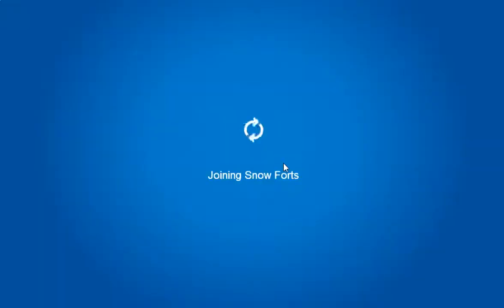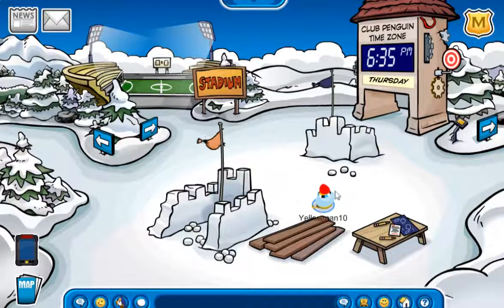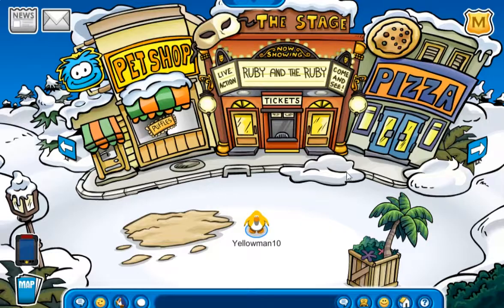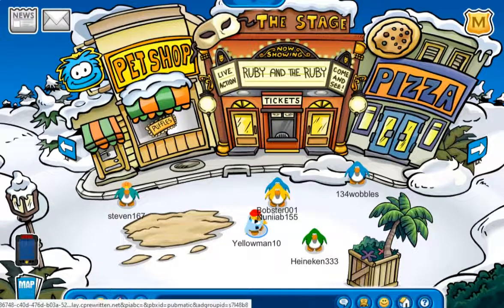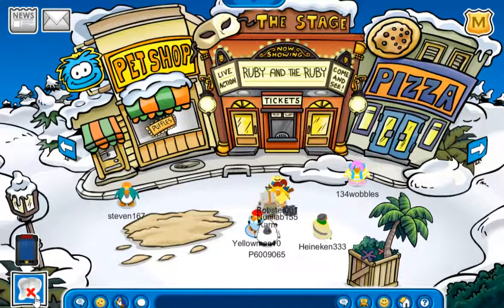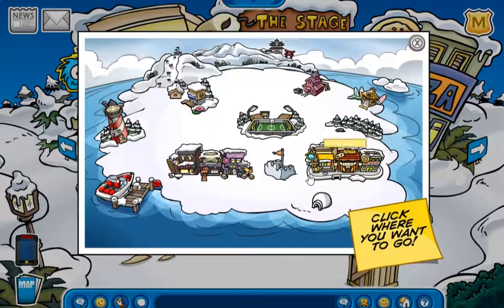Next up we got construction here in the Snow Forts too, so that is awesome. Moving on to the Plaza — there's quite a bit of construction here. As you can see we got stuff down over here and over here too, and it's all super cool.